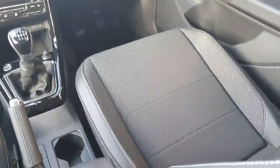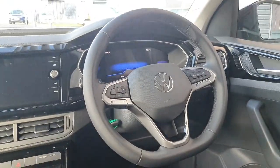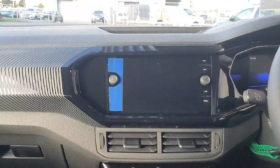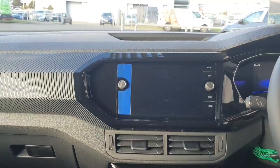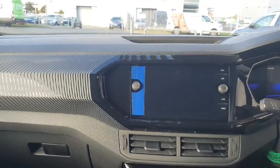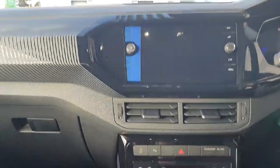Looking inside the car, you can see it's finished off with black cloth seats. You have a leather wrapped multifunctional steering wheel, a digital dash, and also a big infotainment screen that allows connectivity features such as Apple CarPlay, radio, sat nav, and vehicle settings amongst many other features.